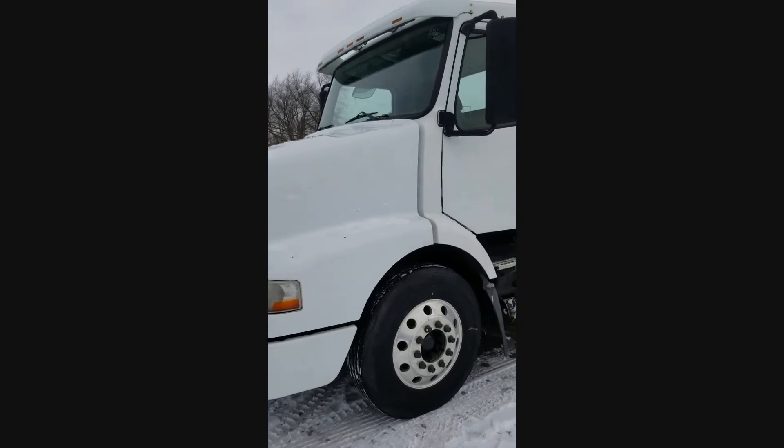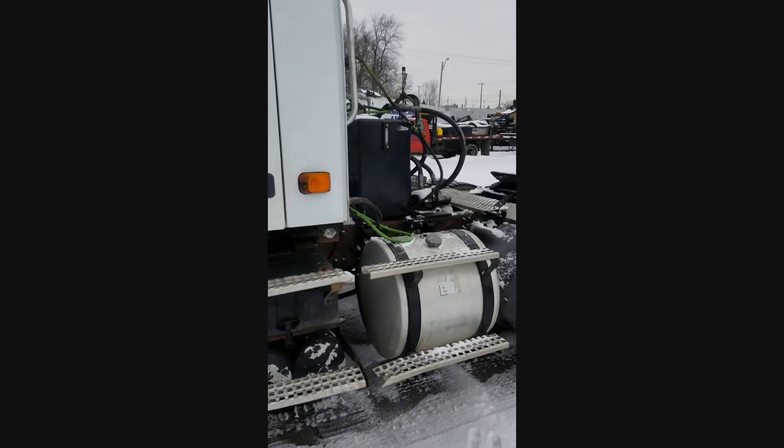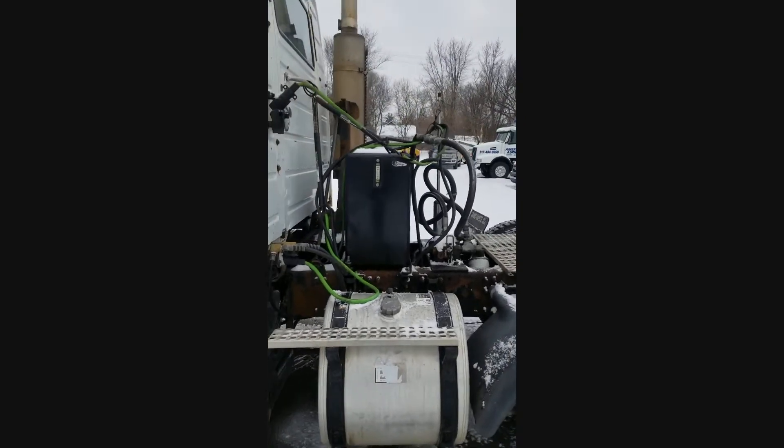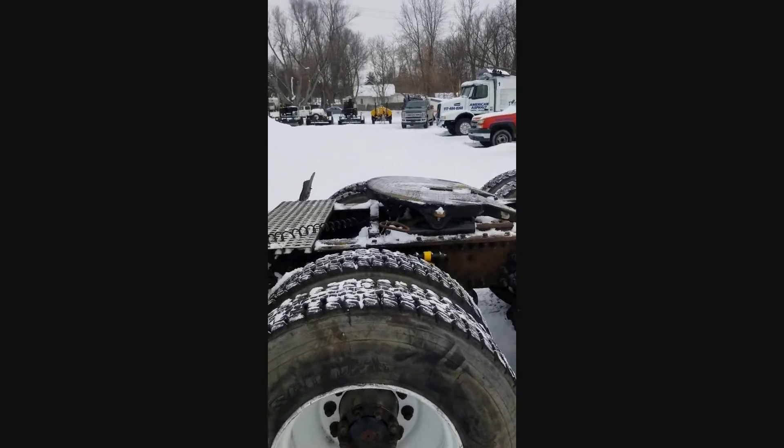All the lights and everything work on it — we went through the whole thing. It does have a wet kit, which makes it sort of nice if you need to move equipment or maybe a dump trailer. Something like that would be great. It's got an air slide fifth wheel.